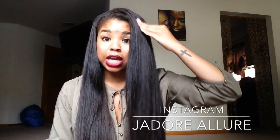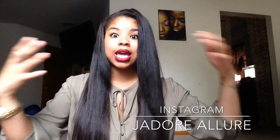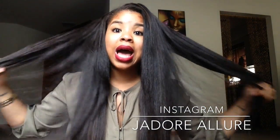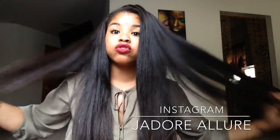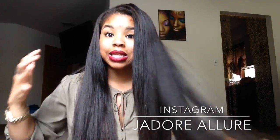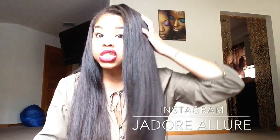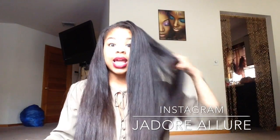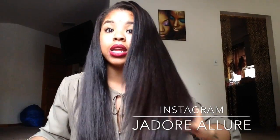It does not tangle whatsoever — I get no tangles with this hair. It's very low maintenance, it matches my hair texture really well, and I love the coarseness of it. It looks like it could be my own hair. It's not too shiny or too silky — it's just right. It reminds me exactly of African-American permed hair. You can even see it on camera — this looks like my hair.